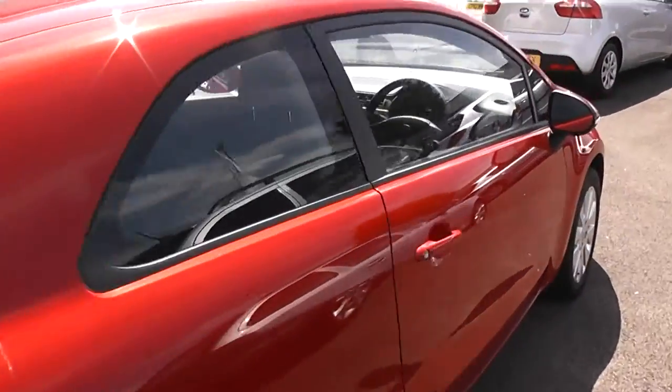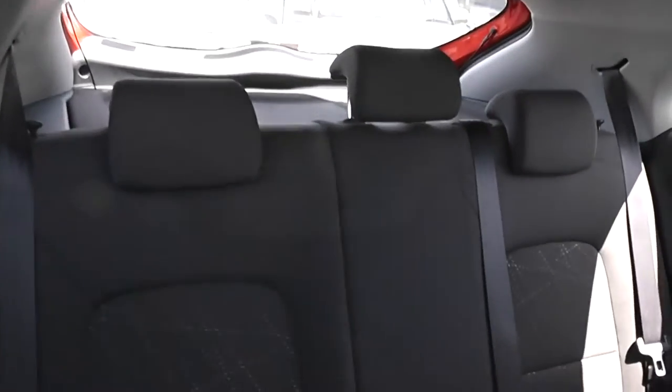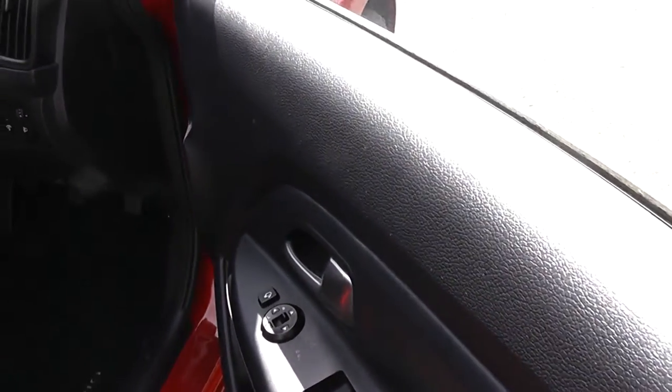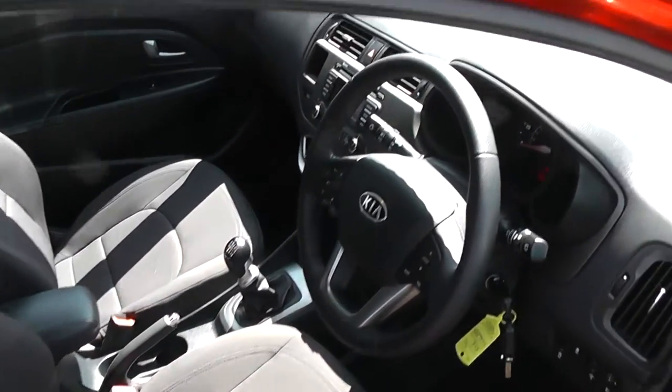This is a three door model. There is cloth upholstery throughout, all in excellent condition showing no sign of wear or tear. The car has electric windows in the front, electric mirrors, and a height adjustable driver's seat. It also has remote central locking.